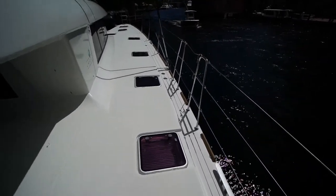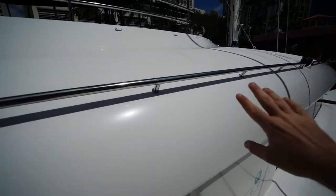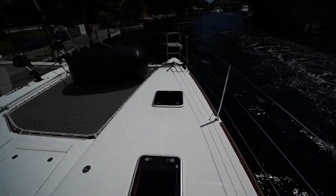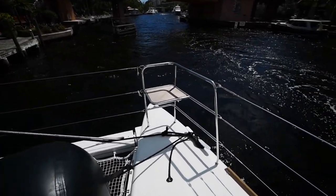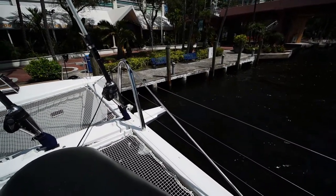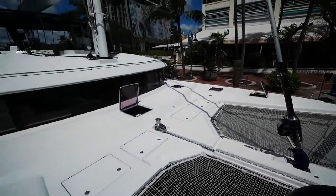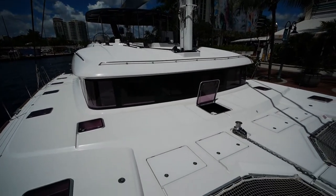Making our way forward, you can see how Lagoon was an early adopter of flush hatching as well as grab rails along the side and stays to hold on to. There's bow seating up here; the owner added an optional bowsprit from the factory for a Code Zero or a light-air sail. You've also got two electric furlers — one for the staysail and the other for the genoa.